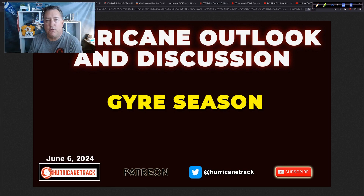Good afternoon. Mark Satteth, HurricaneTrack.com, here Thursday, June the 6th, 2024. The topic of today's update — the main topic anyway — is gyre season.